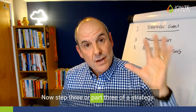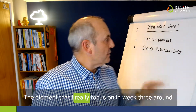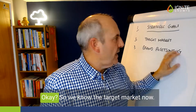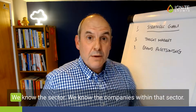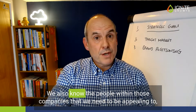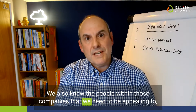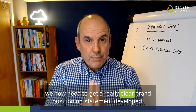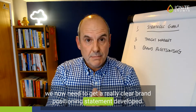Part three of a strategy — the element that I really focus on in week three when I'm working with clients — is their brand positioning. So we know the target market now, we know the sector, we know the companies within that sector, and we also know the people within those companies that we need to be appealing to. We now need to get a really clear brand positioning statement developed.